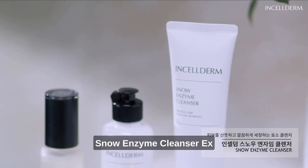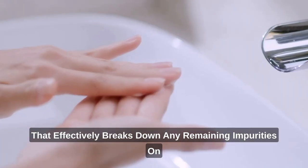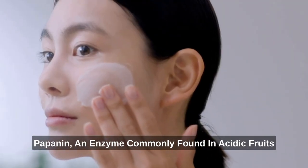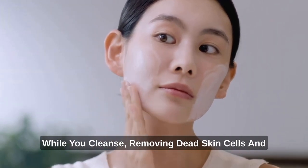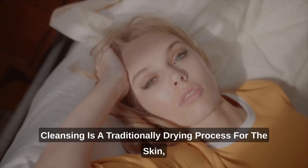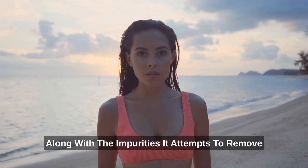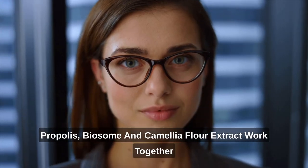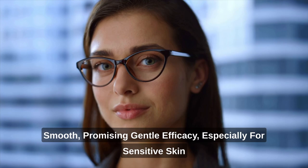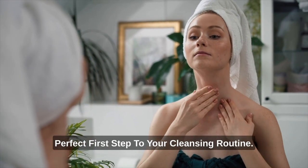Following oil cleansing, the Snow Enzyme Cleanser EX is a water-based system that effectively breaks down any remaining impurities on the skin, leaving radiant skin behind. Papain, an enzyme commonly found in acidic fruits like papaya and pineapple, works to mildly exfoliate while you cleanse, removing dead skin cells and boosting the cleansing efficacy. Propolis Biosome and Camellia Flower extract work together to ensure skin is left moisturized and smooth, promising gentle efficacy especially for sensitive skin. On light or no-makeup days, Snow Enzyme Cleanser EX is the perfect first step to your cleansing routine.